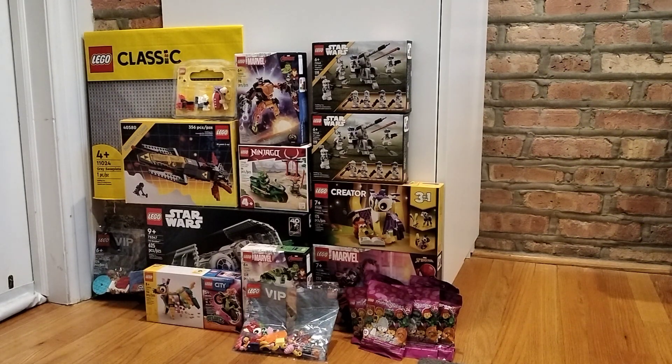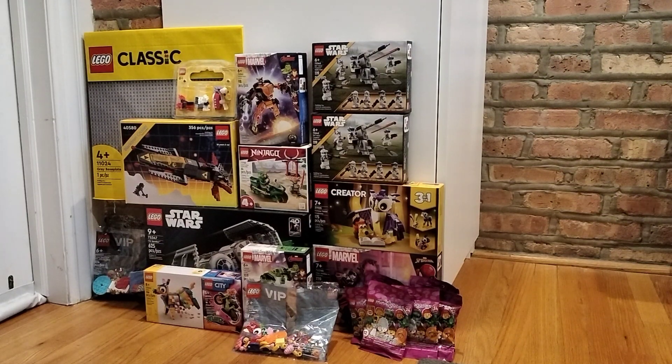Hey guys, welcome back to my channel! So basically every year I go to the Lego store and spend my VIP points, and this year I got this stuff. First, I got a great base plate.